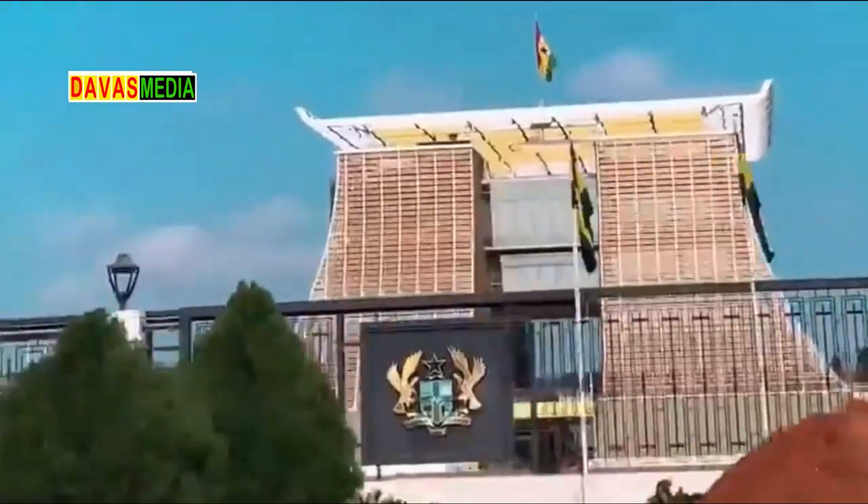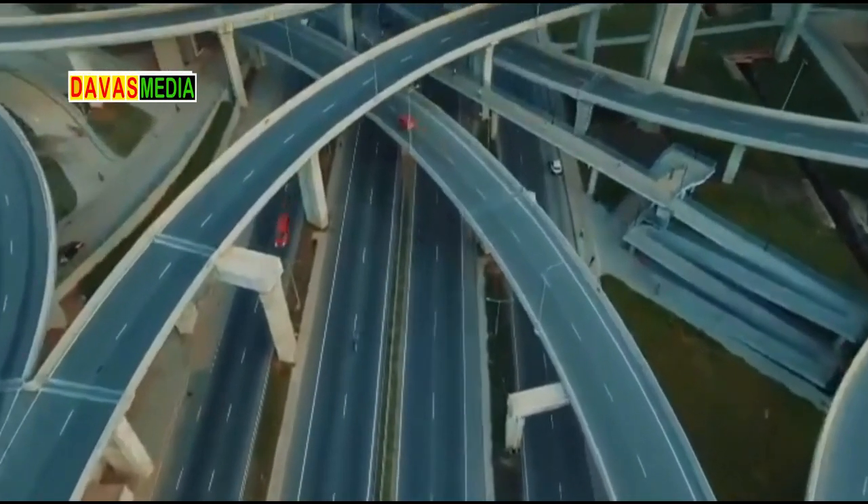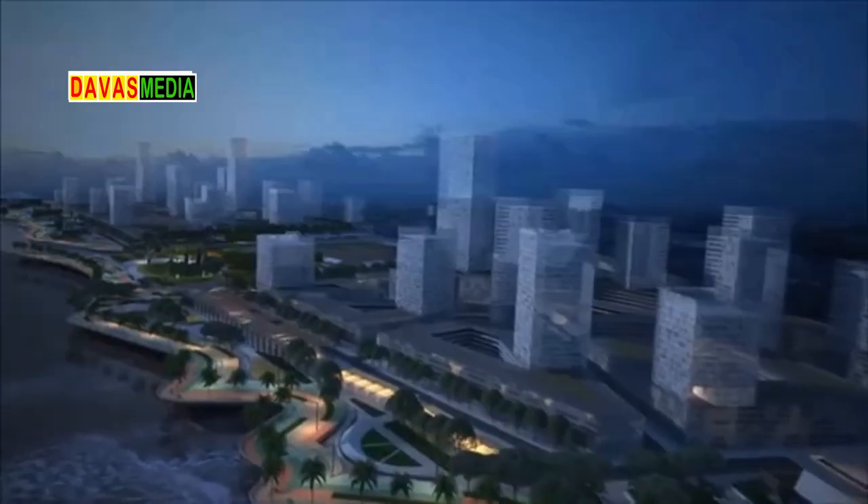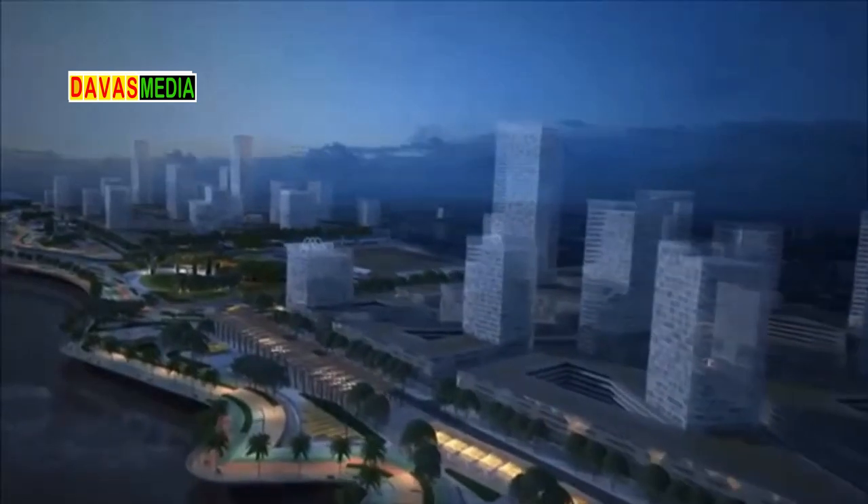The skyline of Ghana's capital, the greater Accra region, is growing rapidly, giving the city a new look which makes it compete with other beautiful cities on the African continent and the world as a whole.